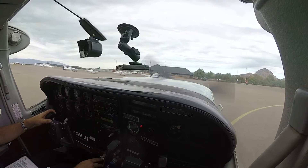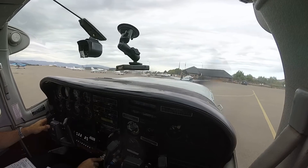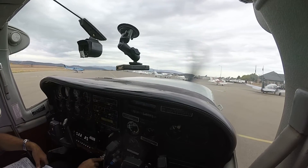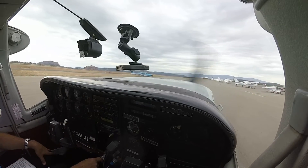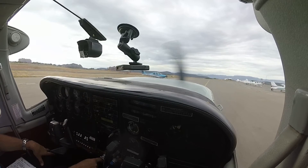Westland base, Explorer Four. Sedona traffic, Bonanza 5849 Kilo, 15 miles to the south, we're crossing over midfield, entering left downwind for runway 3, Sedona.